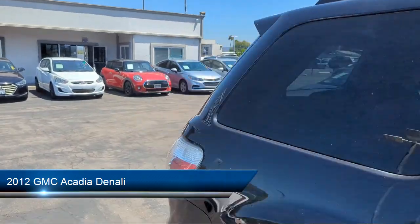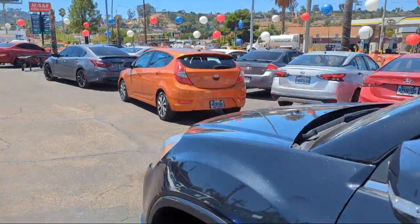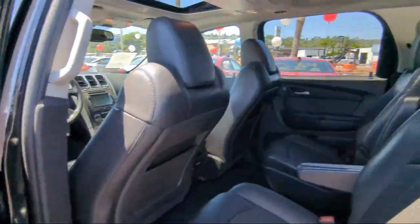It comes equipped with a Rear View Camera System, Sirius XM Satellite Radio, Moonroof Sunroof Sliding Sunshade, USB Auxiliary Audio Input, Speed Sensitive Volume Control, and Rear Side Curtain Airbags.